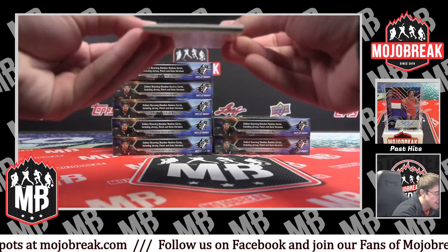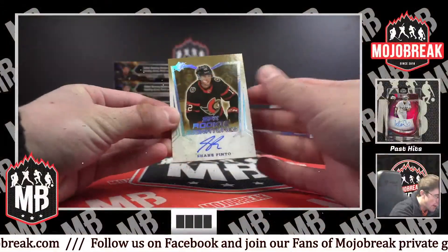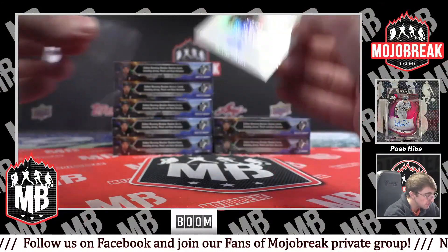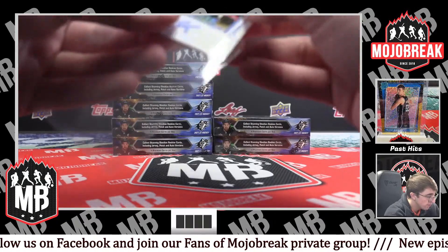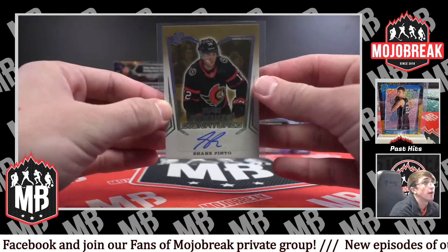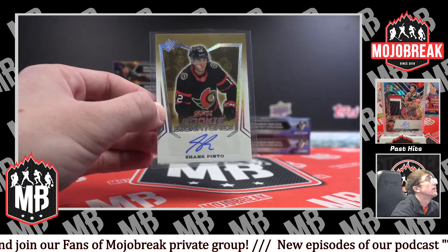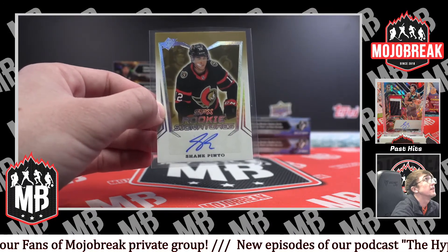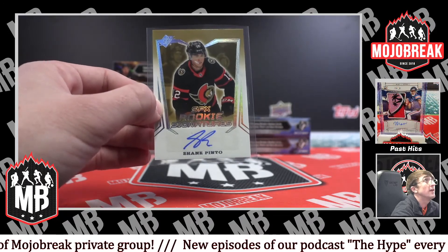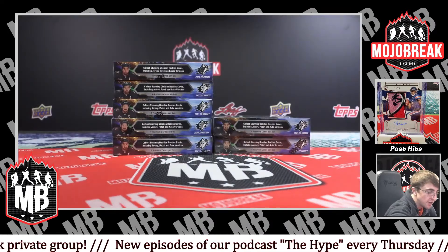Oh my goodness. SPX rookie signature for the Ottawa Senators — Shane Pinto. Beautiful one right there. Congratulations, Ottawa. We didn't get them refunded and we hit! Heck yeah. Congrats! That will be top loaded by our experts in the shipping department.